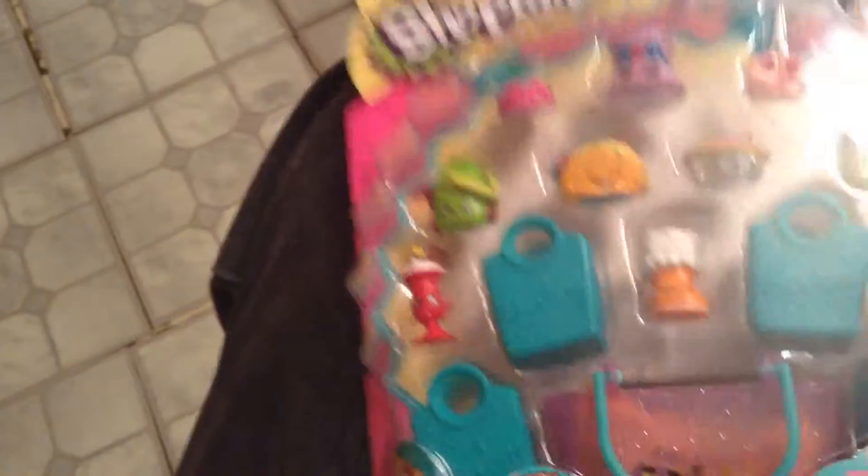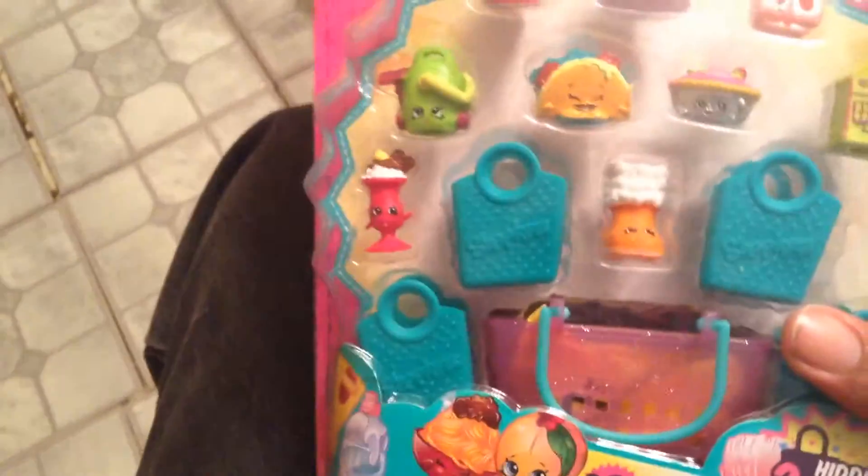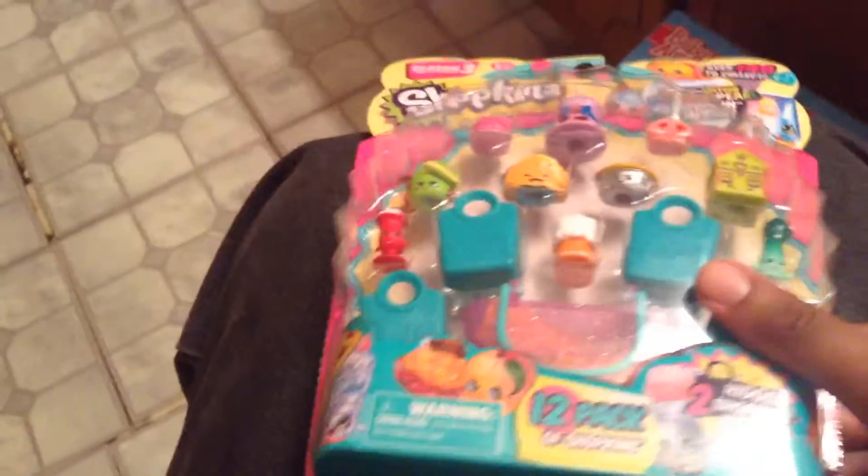I also got a Shopkins Season 3 12-pack. I'm trying to get as much Season 3 as I can because I've noticed that they stopped selling Season 3 at a lot of places.